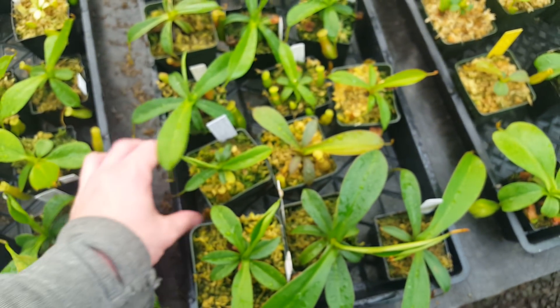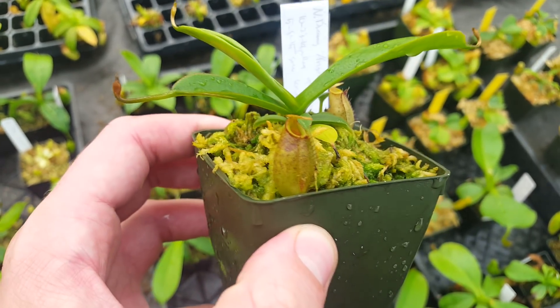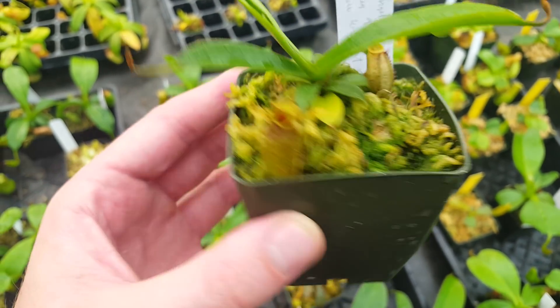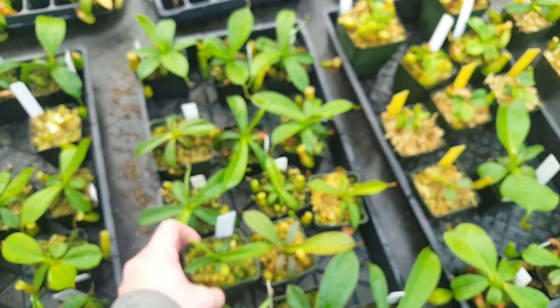And finally, this is Nepenthes Dreaming Angel, which is Dentiflora Spectabilis Giant by Aristolochioides. Hopefully this will start to show more Aristolochioides shape soon and also get a bit more color on it. But these are a little bit smaller than the previous generation of Dream, so we're waiting for them to really get going.